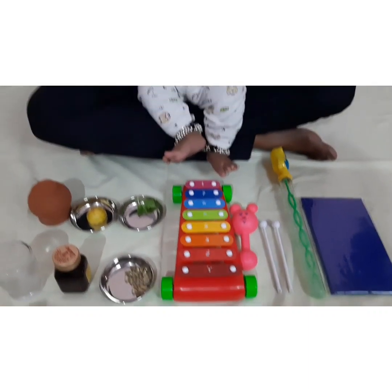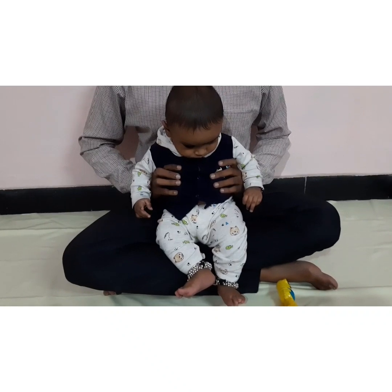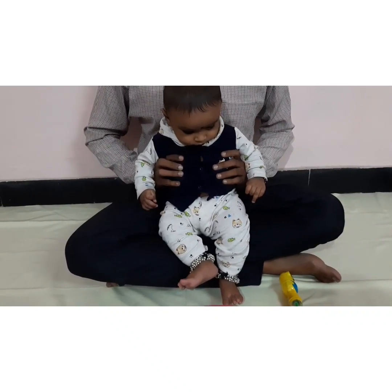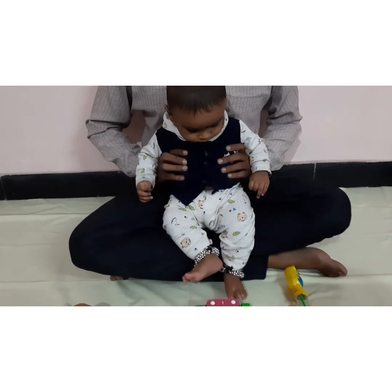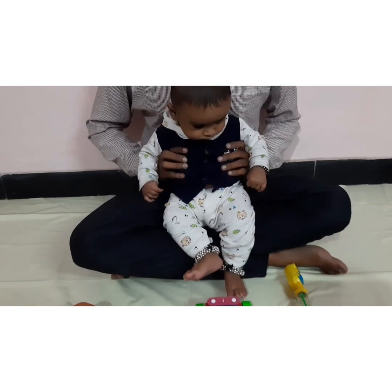Hello dear enthusiastic parents, welcome to our beloved channel Art of Parenting. Today we are here with another exciting, crucial and influential topic: the Sensory Motor Stage in Piaget's Theory of Cognitive Development.